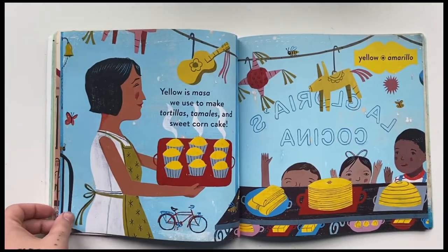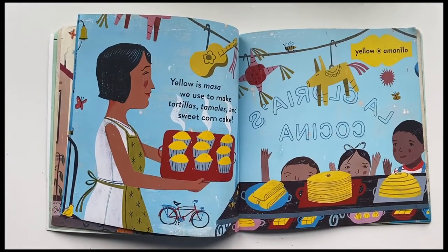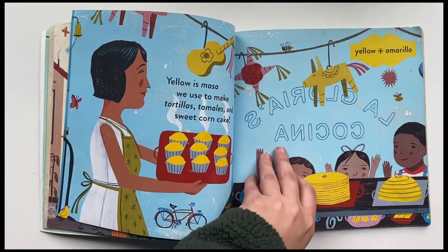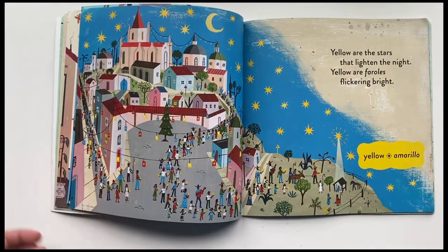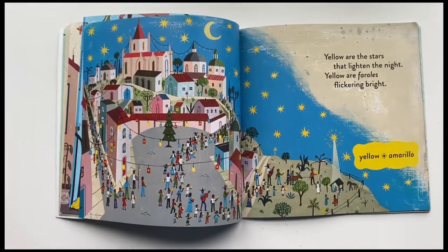Yellow, amarillo. Yellow is masa we use for tortillas, tamales, and sweet corn cake. Yellow are the stars that lighten the night, yellow are faroles, flickering bright.